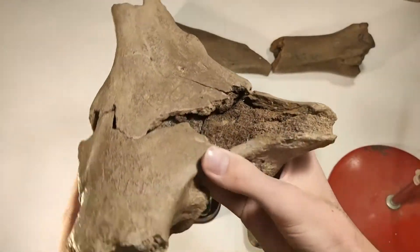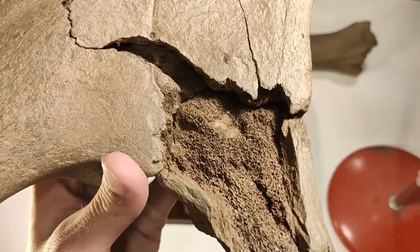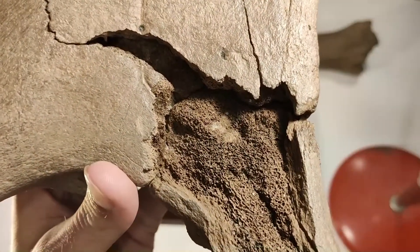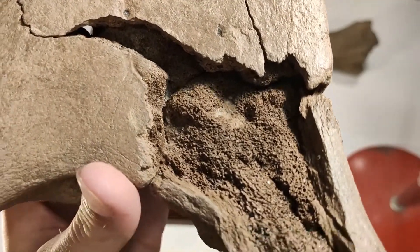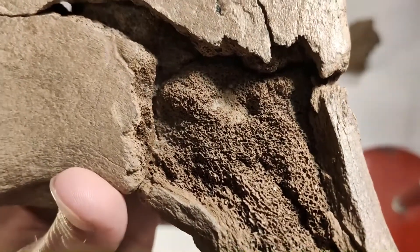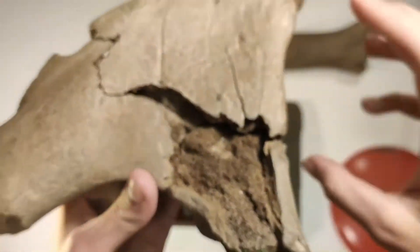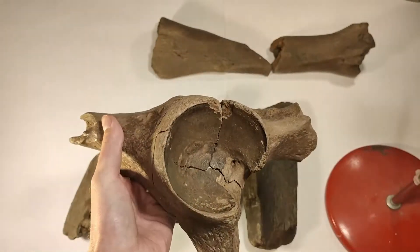Let's take a closer look at this bone structure. It's a sponge-like structure — weird looking. So this is a cool piece.